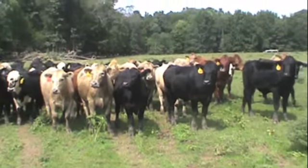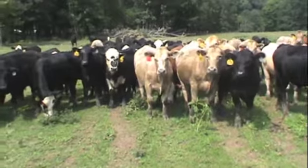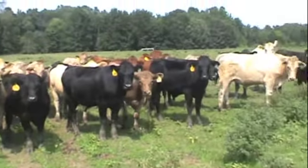About 70 calves in this pen to pick a load out of. We will be taking the bigger calves. They will be weighed on a truck, 2% shrink, $4 top slide.